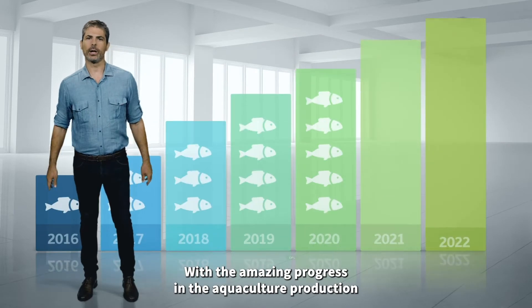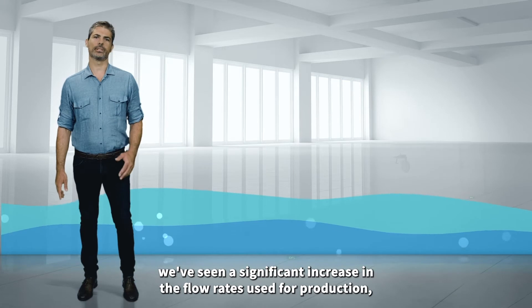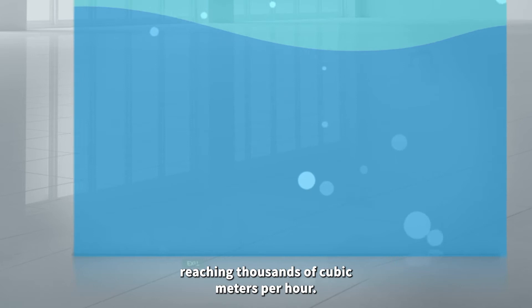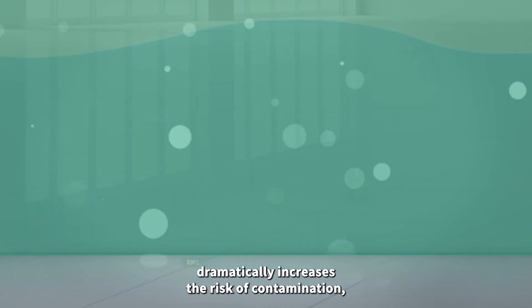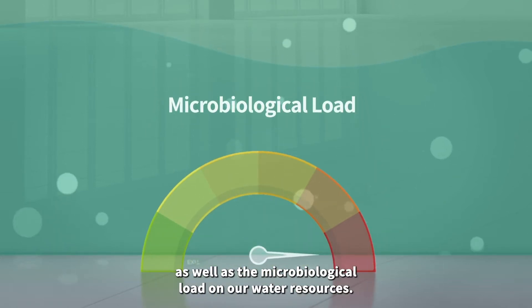With the amazing progress in aquaculture production during the last decade, we have seen a significant increase in the flow rates used for production, reaching thousands of cubic meters per hour. In addition, the intensification in production dramatically increases the risk of contamination as well as the microbiological load on our water resources.